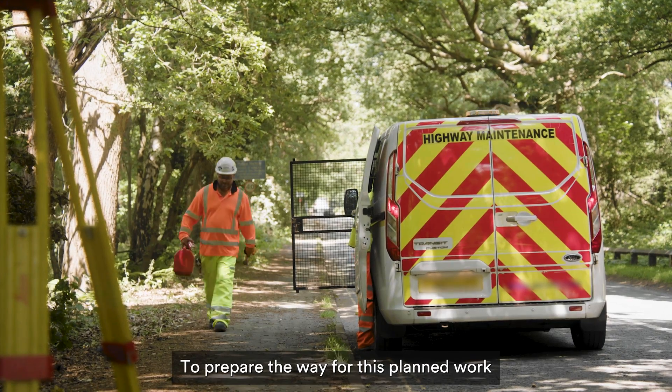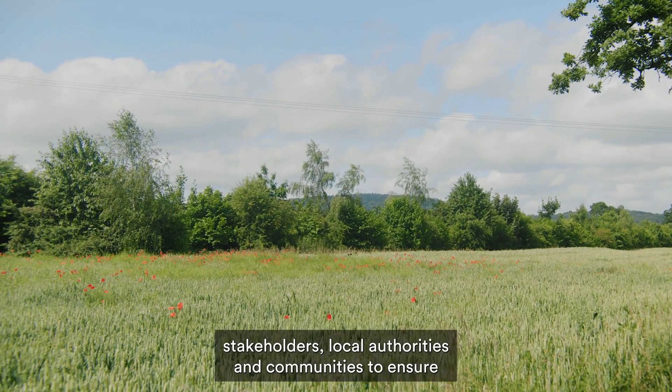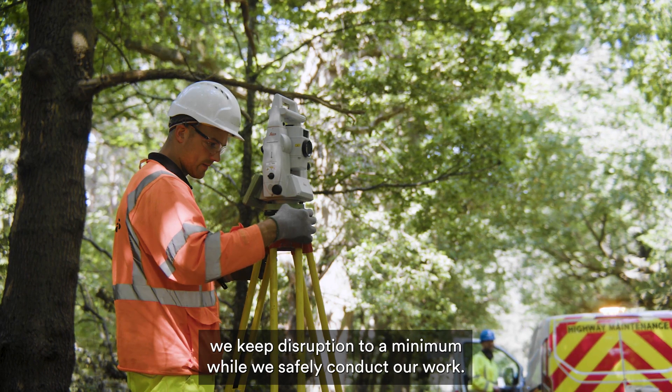To prepare the way for this planned work, we'll be surveying areas and engaging with landowners, stakeholders, local authorities and communities to ensure we keep disruption to a minimum while we safely conduct our work.